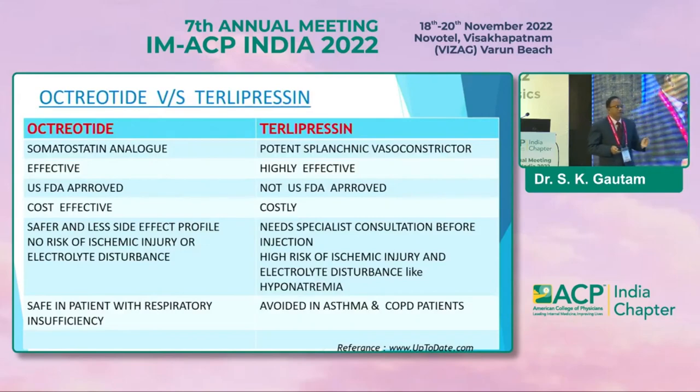Regarding medical therapy in variceal bleed — octreotide or terlipressin — the question often arises whether to go for octreotide or terlipressin. Literature and most studies show both are equally effective. Octreotide is a somatostatin analog, effective in acute variceal bleed. It is FDA approved, cost-effective, and safer with lesser side effects compared to terlipressin.